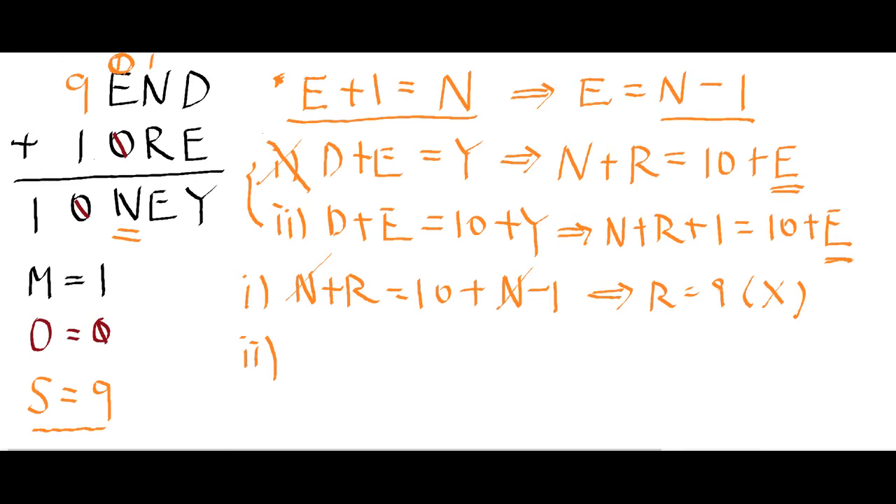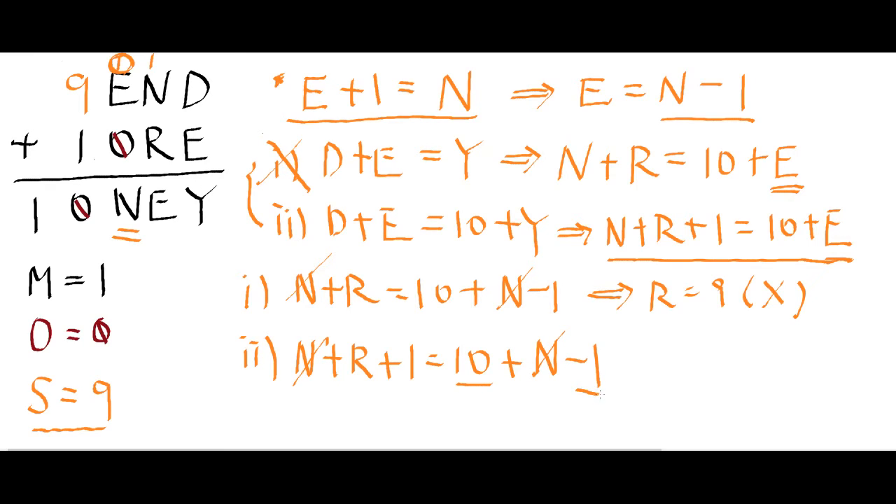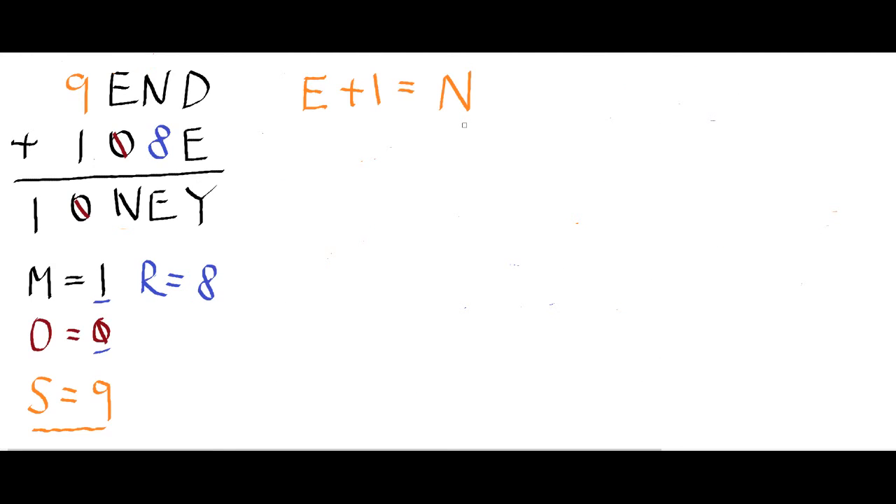Second case: N plus R plus 1 equals 10 plus E equals 10 plus (N minus 1). The N's cancel: R plus 1 equals 9, so R equals 8. This is correct! So R equals 8. We now have the equations: N equals E plus 1, and D plus E equals 10 plus Y. Using just these two equations, we'll find the remaining letters.